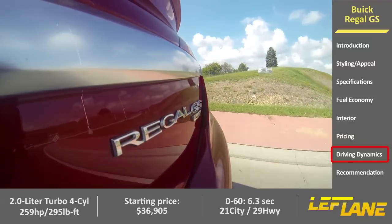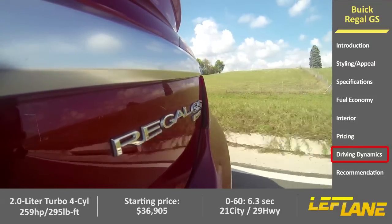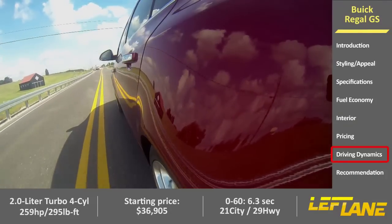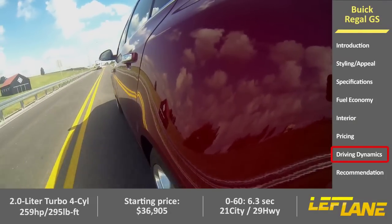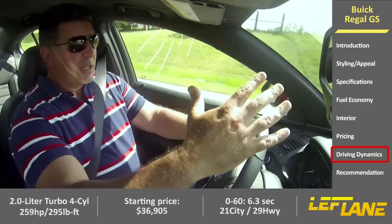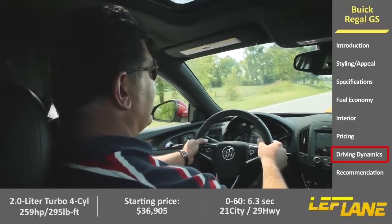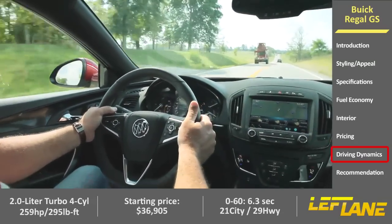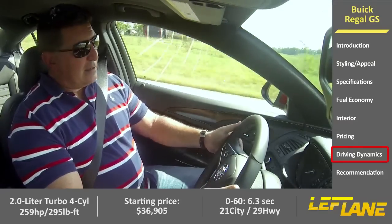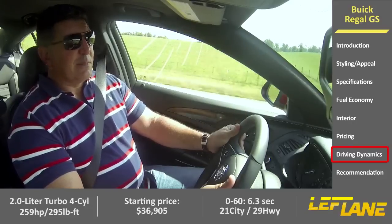Overall, the Regal GS is a lot of fun to drive. It's got plenty of power, and what's nice is that the torque and horsepower are available across a wide range at a relatively low RPM band, so you don't have to really rev it up to get that power. We could use some paddle shifters though — if you're going to be a performance vehicle, most other cars in this segment have them. The six-speed manual is available, but if you have a performance car, you want paddle shifters.